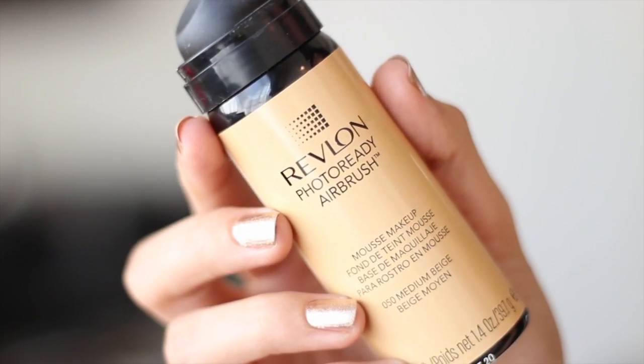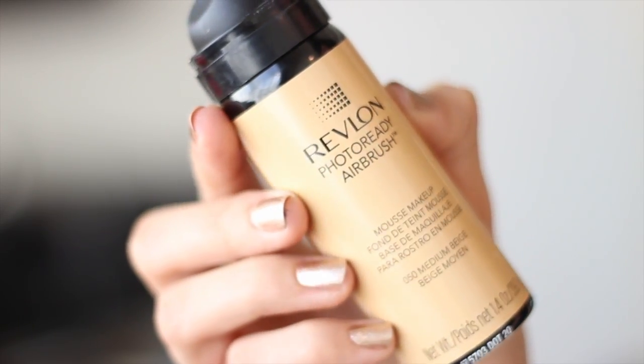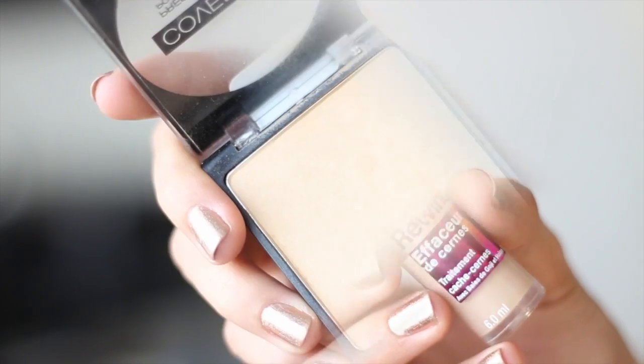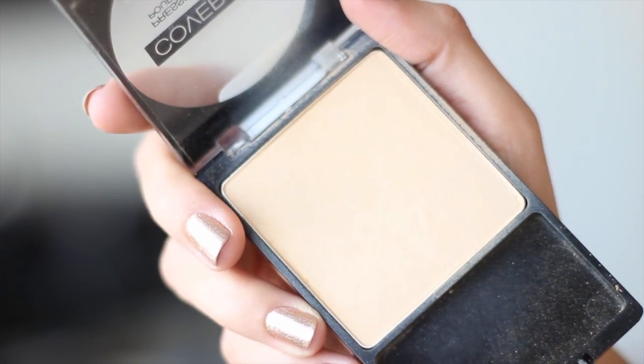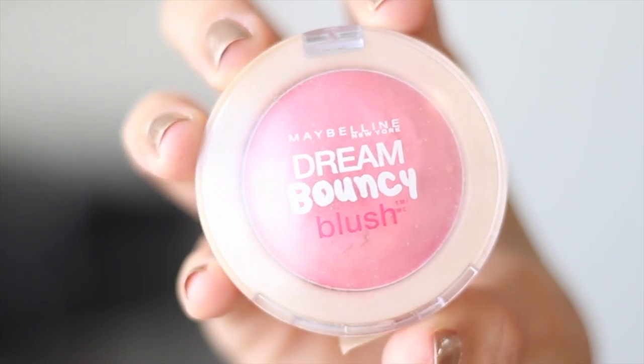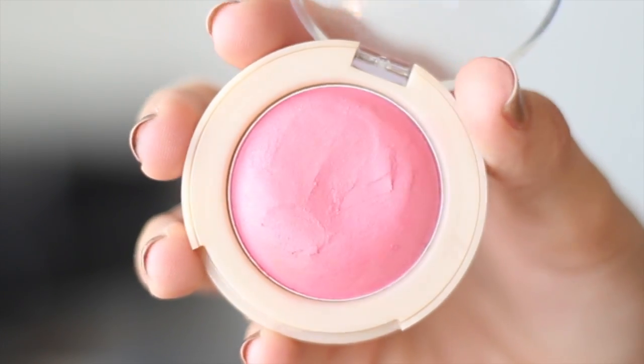The first thing I'm starting off with is my Revlon Photo Ready Airbrush Foundation. I recently picked it up and have completely fallen in love with it. After that I'm gonna grab my concealer and set everything with this powder from Wet and Wild. Then I'm grabbing my Maybelline Dream Bouncy Blush in this beautiful pink color. This is a very simple, wearable makeup look — I don't think she uses really dramatic makeup in the show.